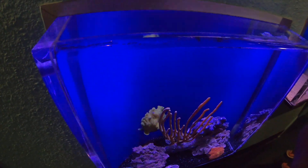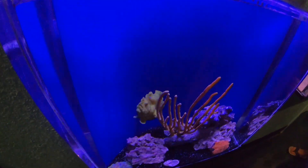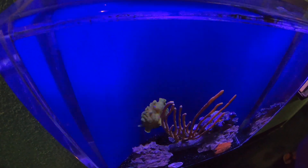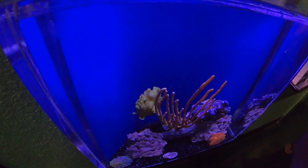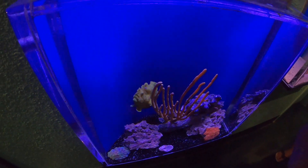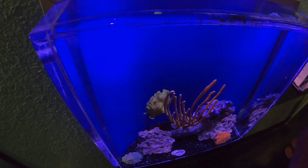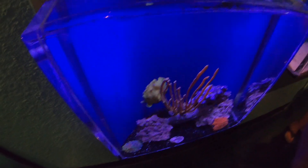Painted Frogfish are solitary animals. They will gather during the mating period but do not tolerate each other after fertilization. They use camouflage and a special lure that extends from their heads to attract prey.